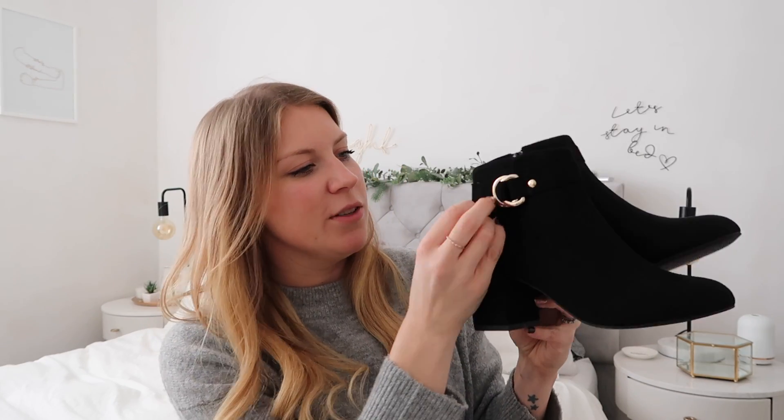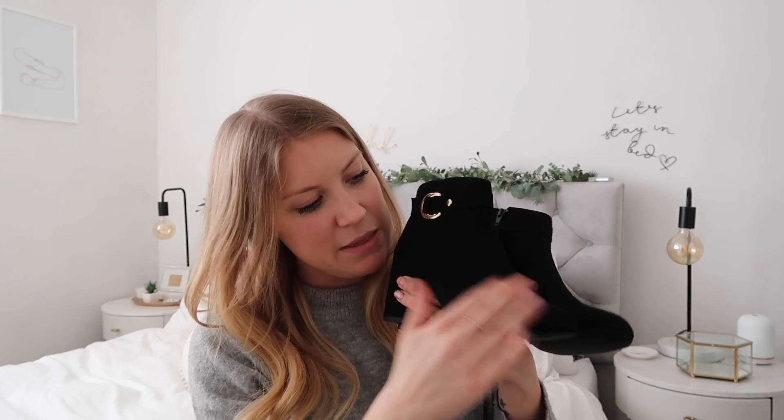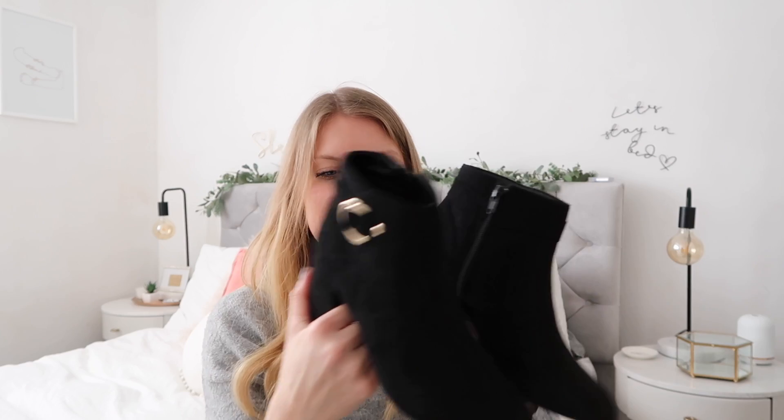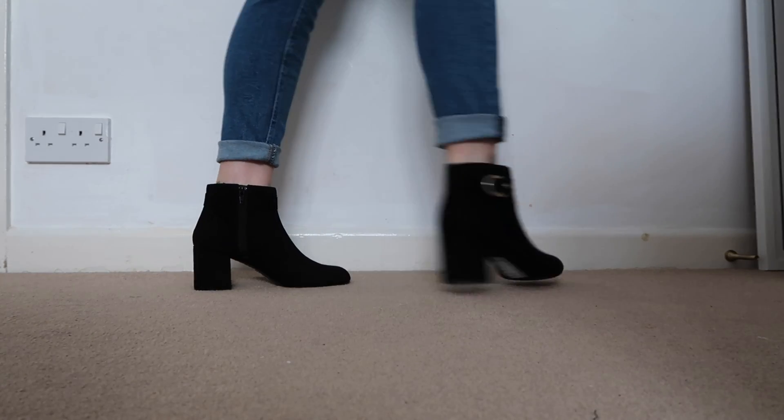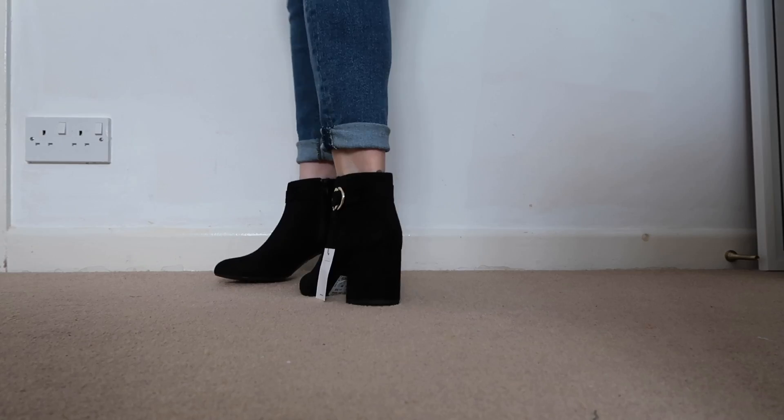And then another pair of boots — unfortunately not in the sale this time, so they were £29.99. They're kind of that suede-y type material, with ring detailing in a really pale gold, which is lovely. The zips are on the inside rather than the outside, and lovely little heels. I quite like that the heels are the same colour as the boot — I think that looks really nice.